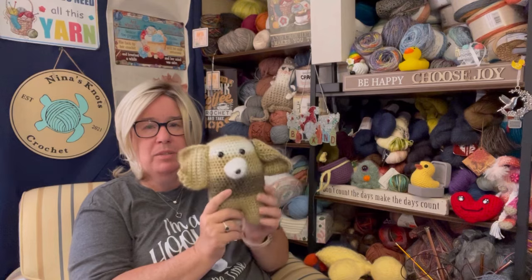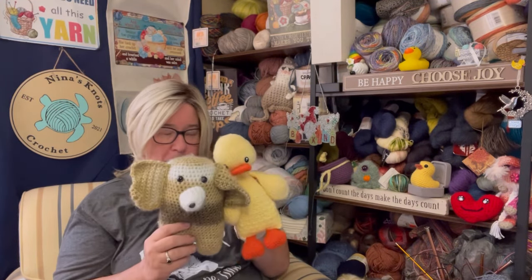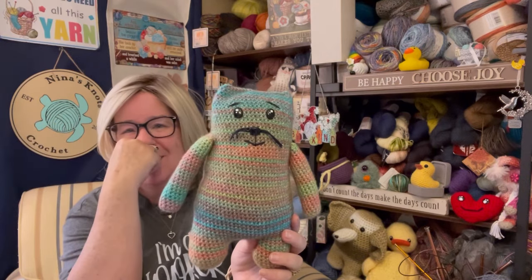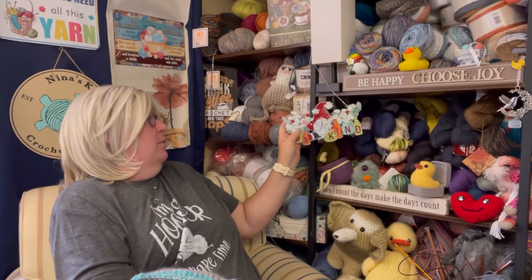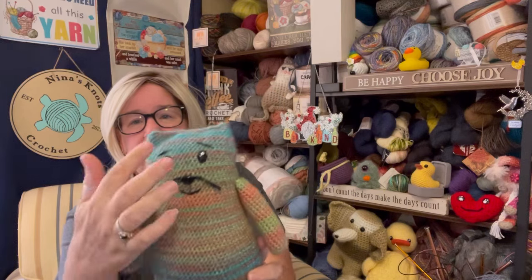I have been bitten by the amigurumi bug — there's just something about them when a completed project turns out just so darling. This was Edgar the Elephant, who kind of got me started, then we had Dewey the Duck, and now we have Albert the Cat, and he is so stinking cute. I used a Caron Blossom Cake — I don't remember the exact color but I just loved the coral orange, green, and teal.